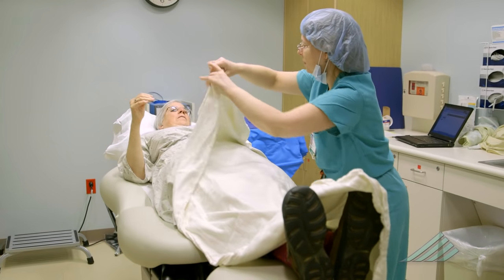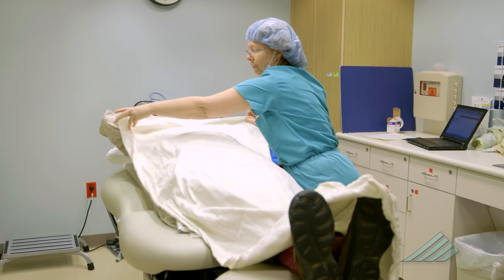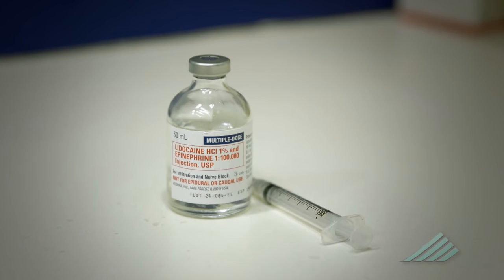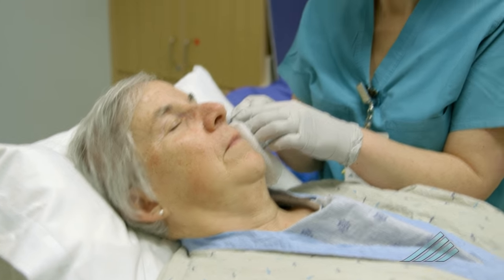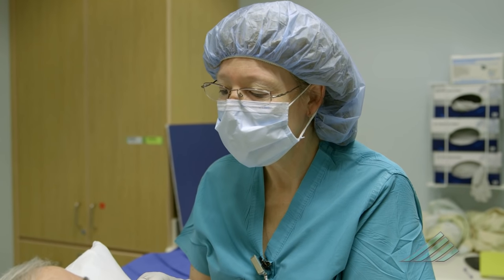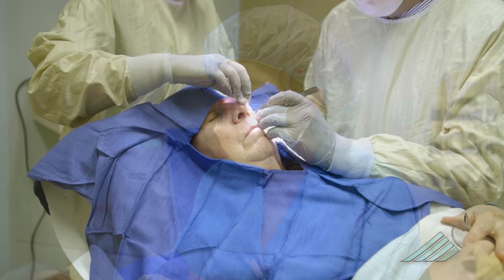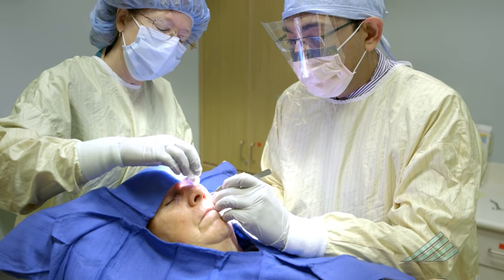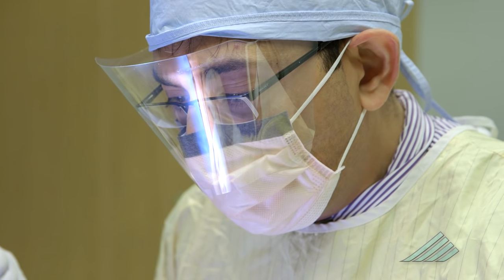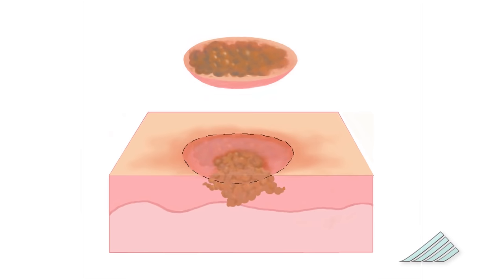We give them a warm blanket and have them positioned comfortably on the table. At that time, a local numbing medication called lidocaine is injected into the site. Lidocaine minimizes pain during skin surgery. This allows us to take the first stage. During the Mohs surgery procedure, the surgeon will first remove any skin cancer that is visible to the naked eye, typically done by cutting with a scalpel or scraping with a round blade called a curette.